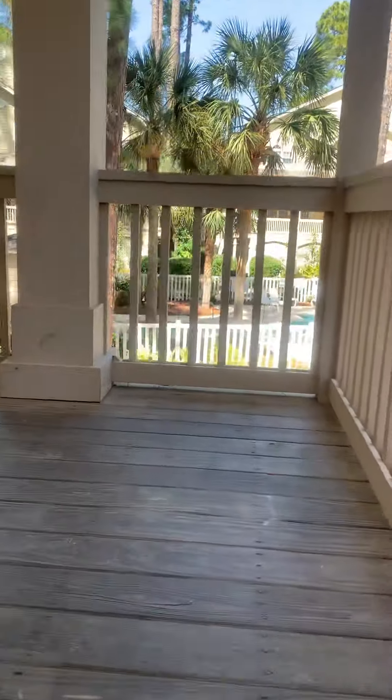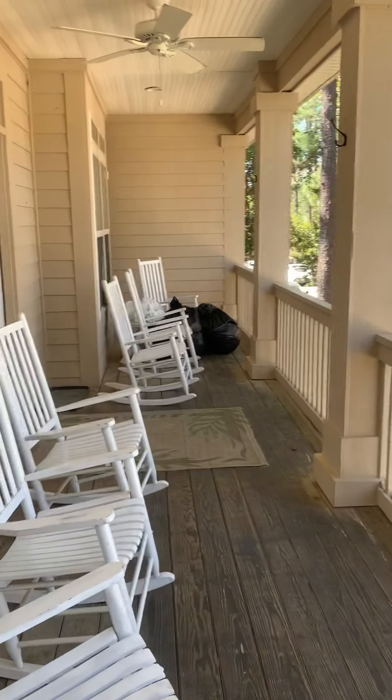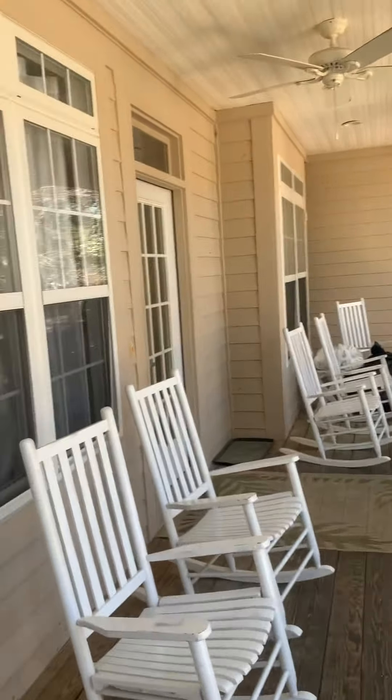Going up the stairs, I will be turning off this video because I have to use my phone to open the door. Then I'll shoot you another video from the inside.